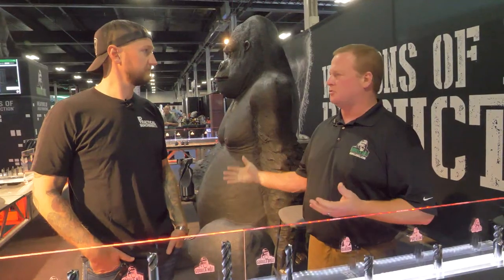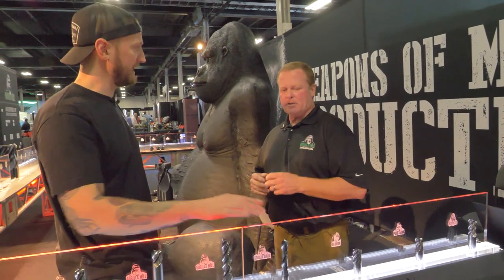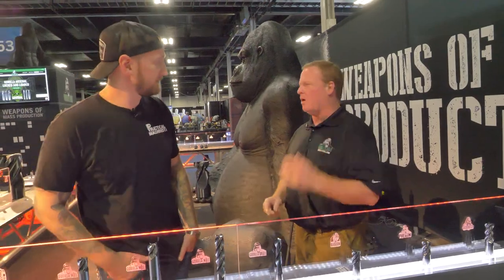Once people try our drill, they're like, man, these guys make a really good drill. We're not known as drill people, but once people try it they're impressed. Sizes go all the way up to three quarter inch, all the way down to three millimeter standard on the shelf — in three times, five times, and seven times deep.